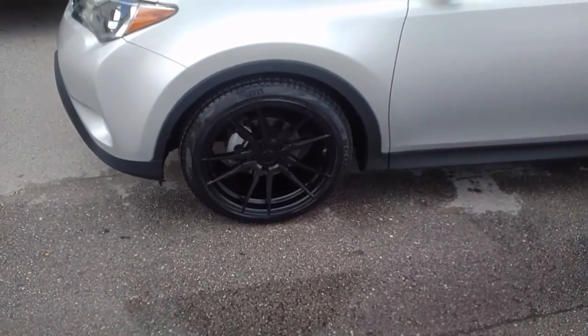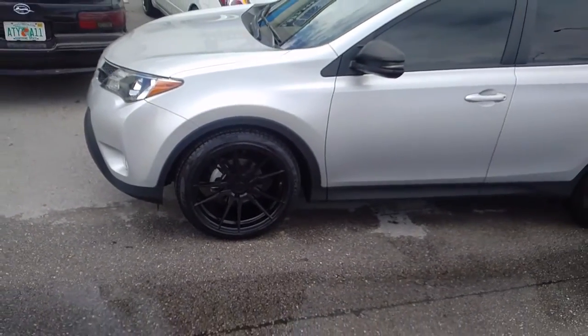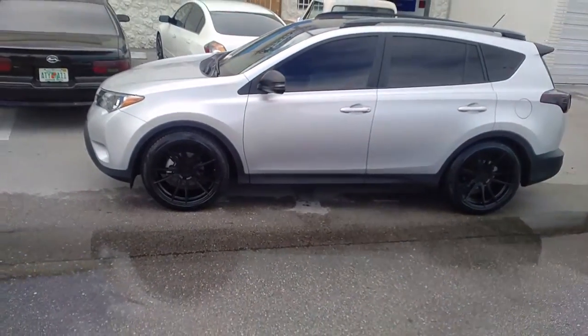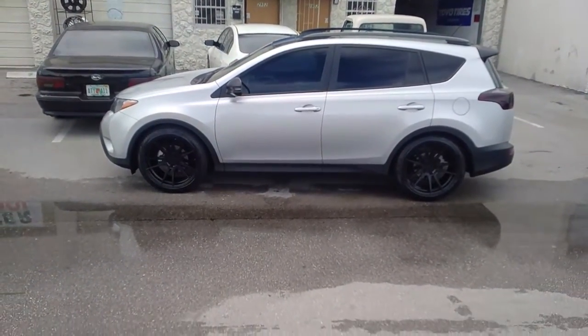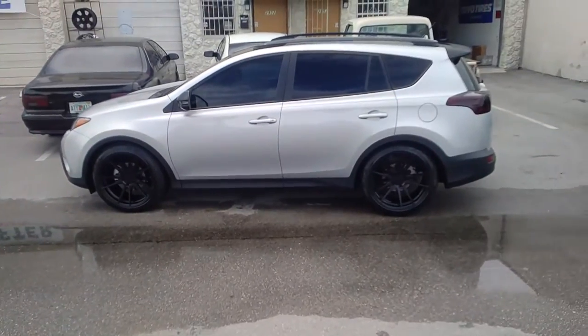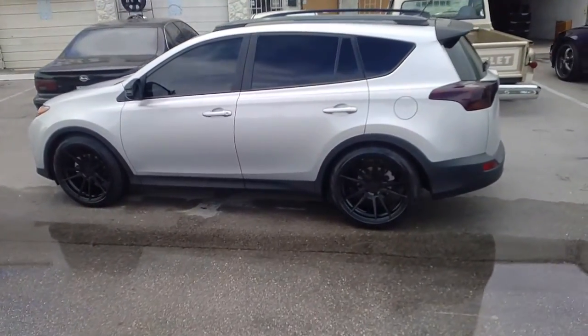Great looking wheel. This is a 20 by 10 all the way around with a 245, 45/21 Pirelli tires. Came out really nice on this wheel, really flush to the fitment of the vehicle. This one does have coilovers on it, so it is dropped.